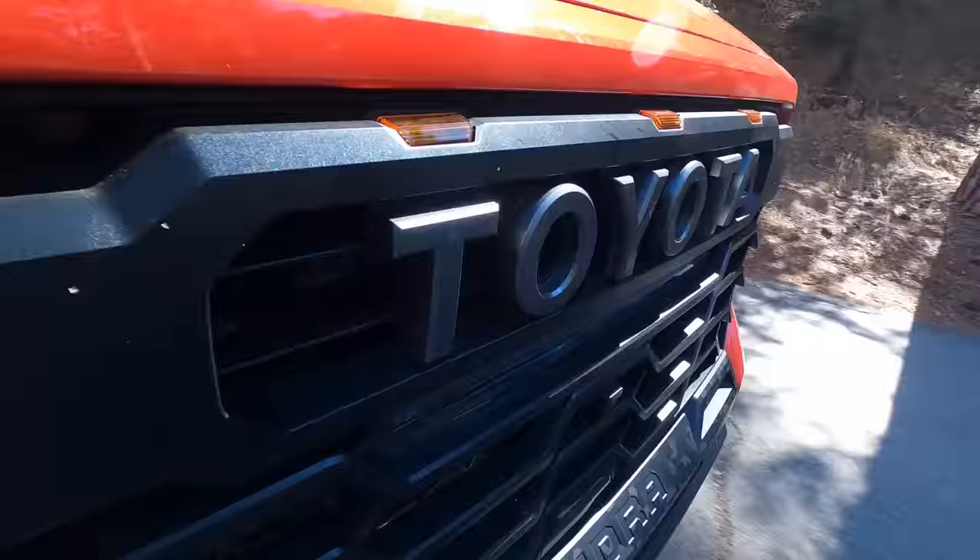This is the TRD Pro, so we should take it off-road. The TRD Pro has internal bypass Fox shocks, a skid plate underneath, a locking rear differential, and multi-terrain select—different drive modes depending on terrain including deep snow, mud, sand, and dirt. We'll leave it in dirt mode and see what happens.